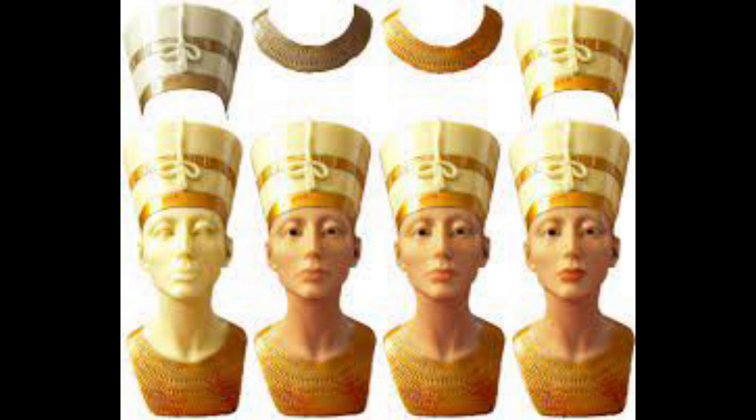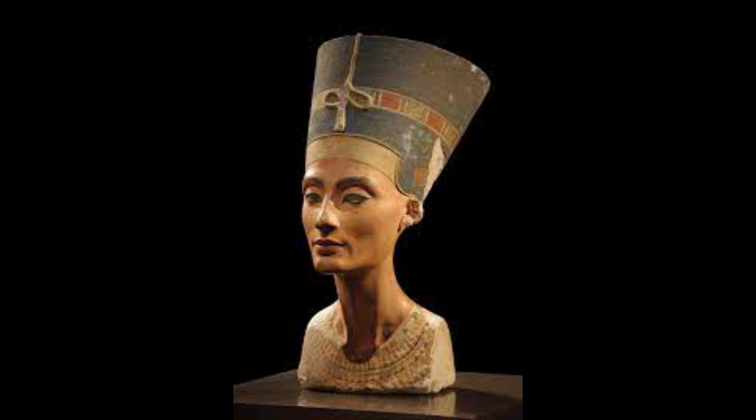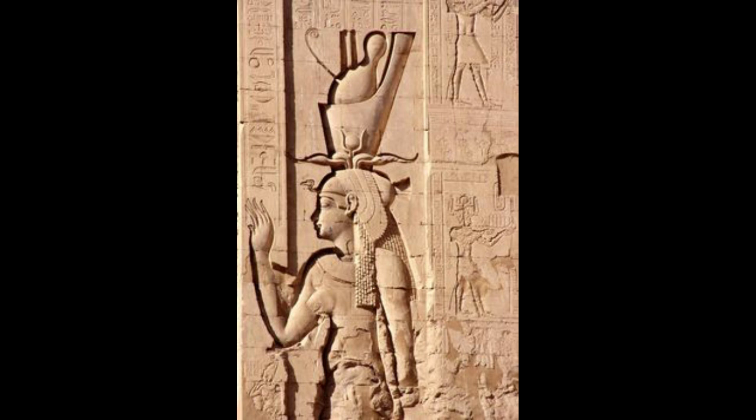Queen's crowns: female pharaohs could wear all the crowns worn by male pharaohs, but they also had their own unique crowns. The modius: a flat crown worn by queens. The famous bust of Nefertiti depicts the queen and wife of pharaoh Akhenaten wearing a modius crown. A rampant cobra was often attached to the front. The royal vulture, also known as the crown of an eagle or falcon, was a headdress worn by royal wives and female pharaohs. It is shaped like a bird of prey with two wings framing the face, and sometimes a rampant cobra was attached to the front.